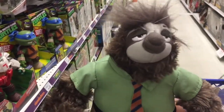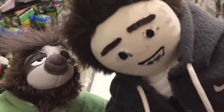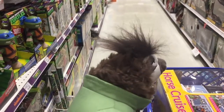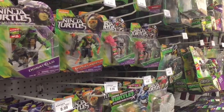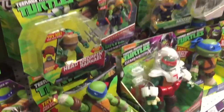Hey guys, look — it's Flash, Flash the 100-yard dash! Isn't he so cute? He looks like you! Look to your left — oh, this is your aisle! Look at all those Teenage Mutant Ninja Turtles!